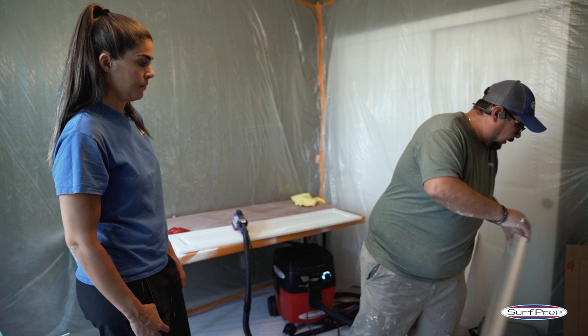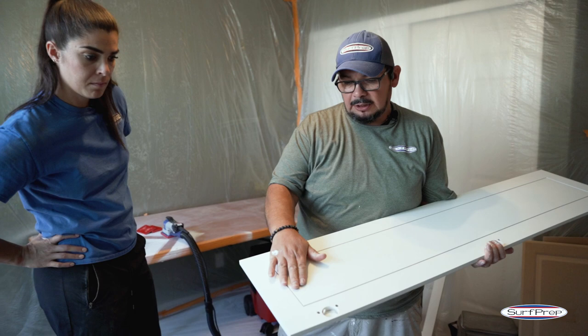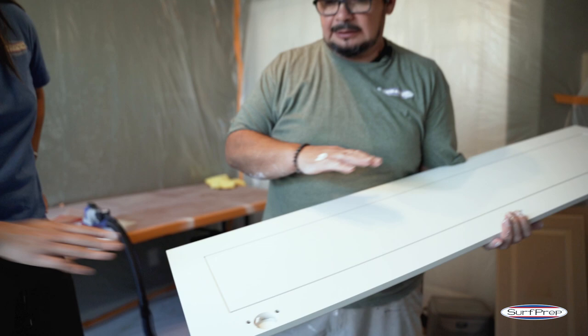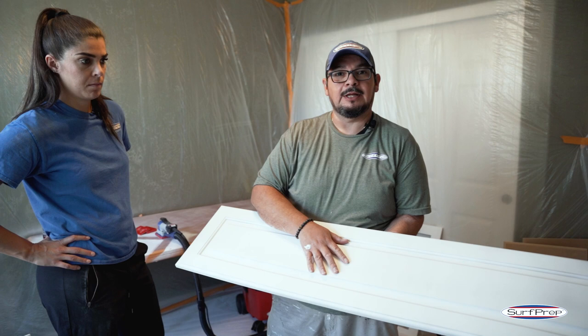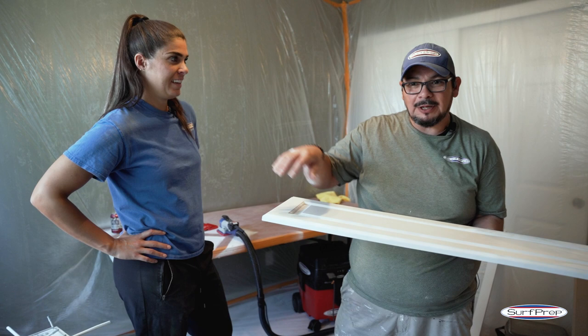They've done a great job. First thing this morning we ran one coat of primer, put the doors out in the sun to dry, then ran a second coat. This has all been done in the last hour. The backs are completely primed and ready for level sanding — I did a small sample here showing how it sands. It sands amazing, feels amazing. Now we're running the first coat of primer on the fronts already.